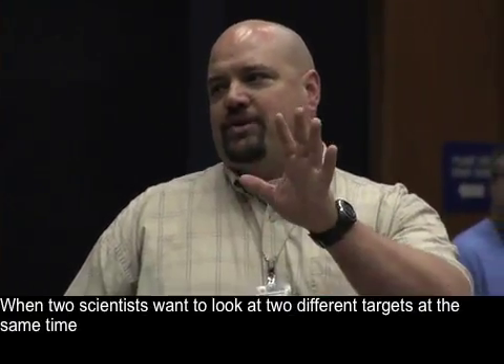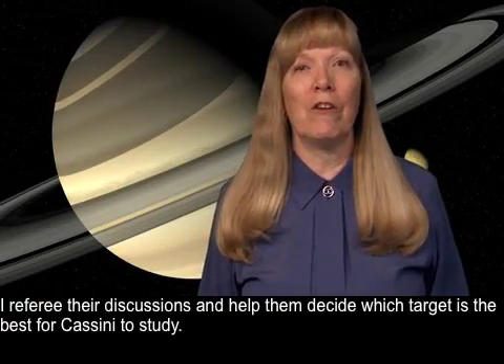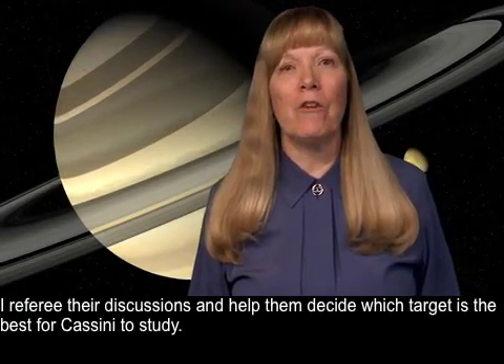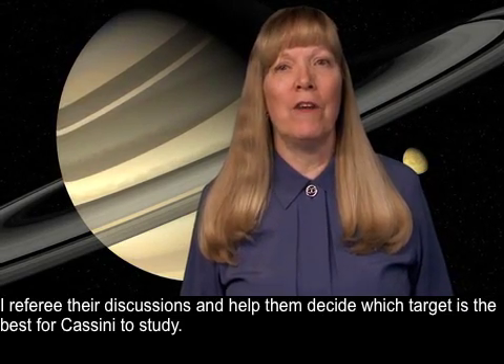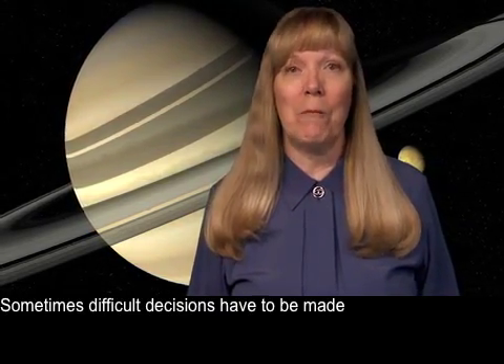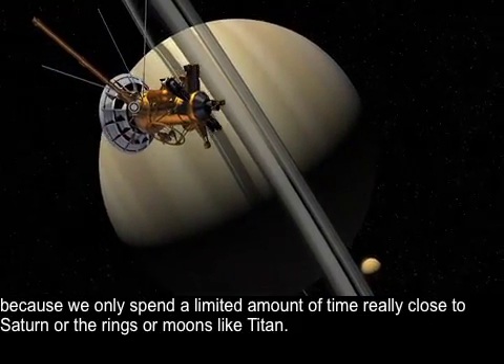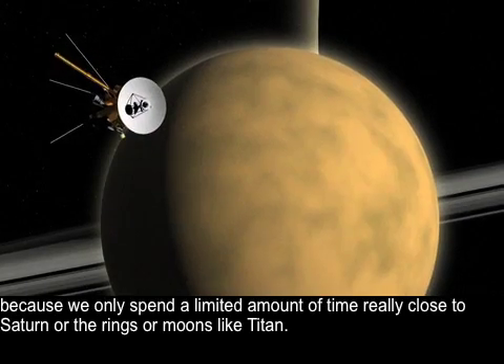When two scientists want to look at two different targets at the same time, I referee their discussions and help them decide which target is the best for Cassini to study. Sometimes difficult decisions have to be made because we only spend a limited amount of time really close to Saturn or the rings or moons like Titan.